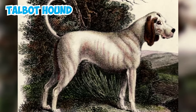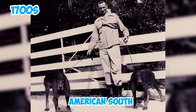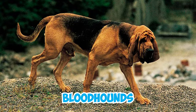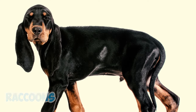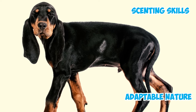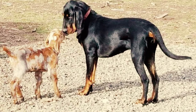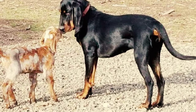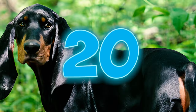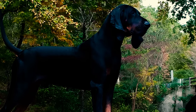Number eighteen: the lineage of scent hounds goes way back to the ancient Talbot Hound, earning them a special place among nobility. The Black and Tan Coonhound, emerging in the 1700s in the American South, inherited its talents and physical traits from a mix of English Foxhounds and Bloodhounds. Number nineteen: developed specifically for treeing raccoons and possums, the Coonhound's exceptional scenting skills made it a versatile hunter. Colonial settlers valued its ability to track and corner prey, solidifying its role as a proficient trail and tree dog in the challenging terrains of the southern mountains.